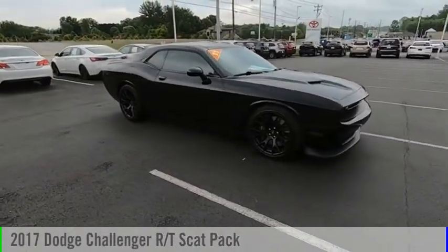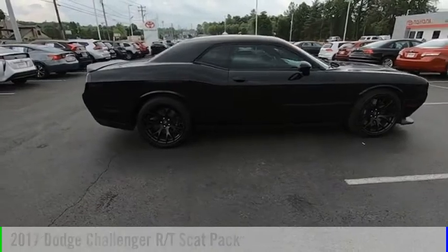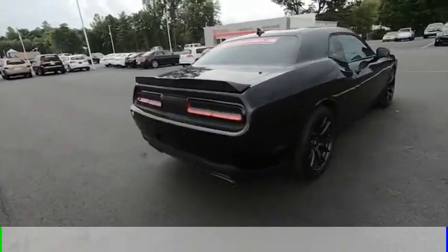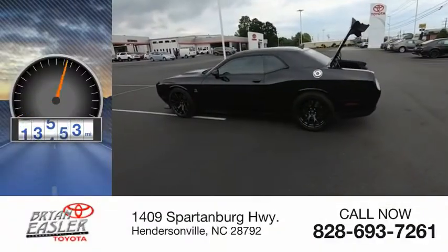Stop by and take a look at the 2017 Challenger. This vehicle is powered by an eight-cylinder, 6.4-liter engine and comes with a six-speed manual transmission. This vehicle has less than 30,000 miles.